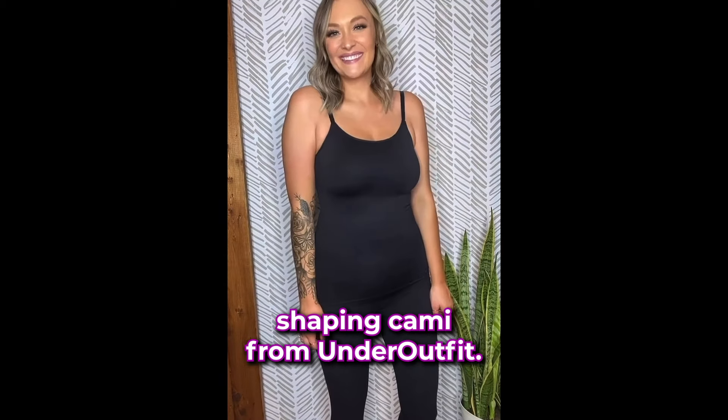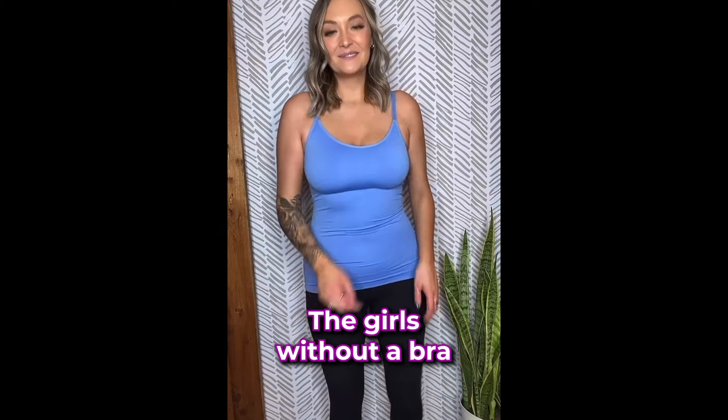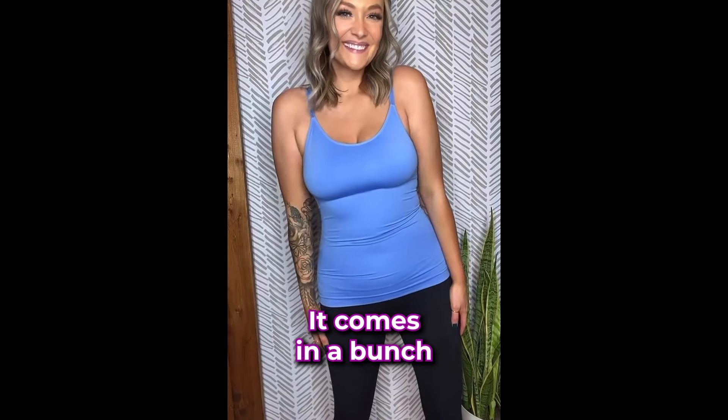This is the Everyday Shaping Cami from Under Outfit. As you can see, it is super slimming. It holds up the girls without a bra, has adjustable straps, is amazing quality, and comes in a bunch of great colors.